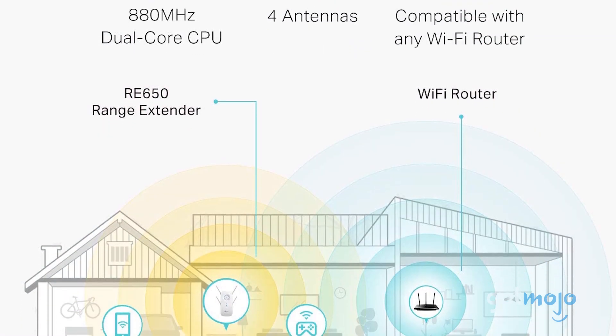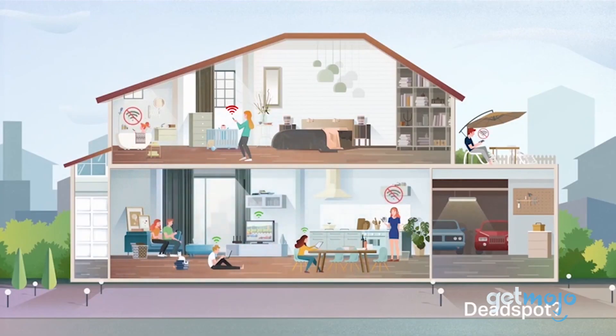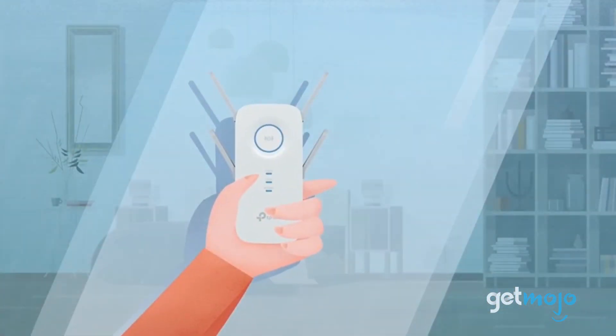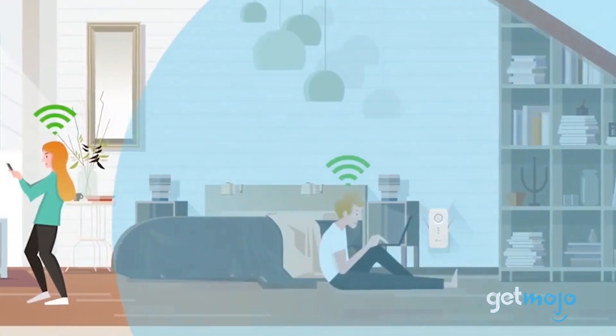At up to 75 feet, this booster can deliver impressive results and, thanks to its informative smart light indicator, finding the right position for optimal coverage is a breeze. Priced at around $125, it also features a gigabit Ethernet port for those after a wired connection.